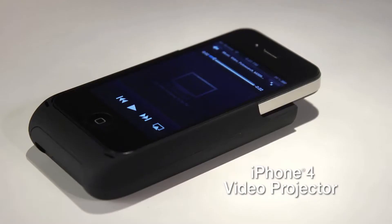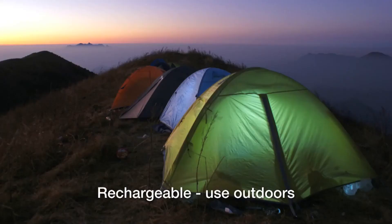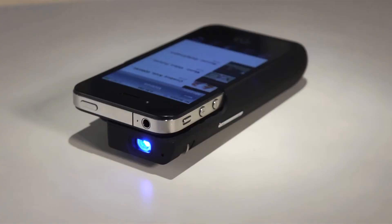Brookstone's Pocket Projector is perfect for on-the-go entertainment. All you need is your iPhone 4, and you're ready to project images of up to 51 inches on any wall, the ceiling, even a tent.